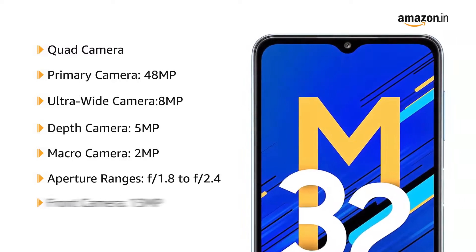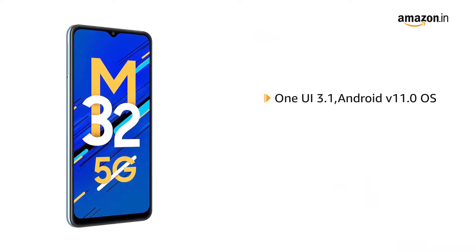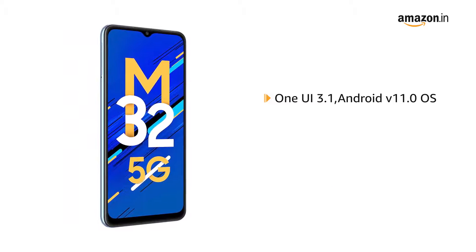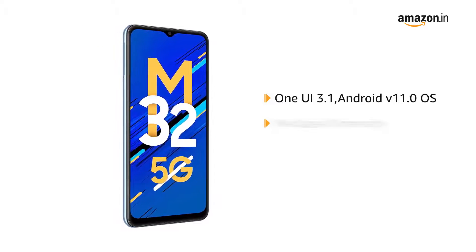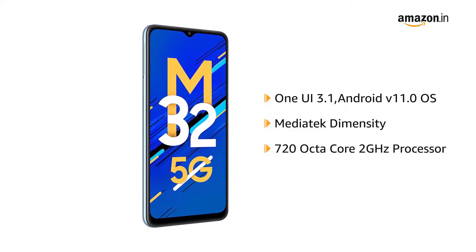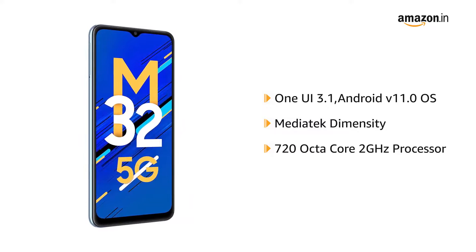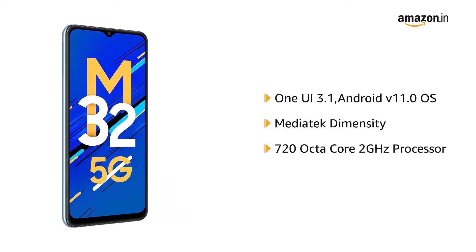It also has a 13MP front camera. It is powered by One UI 3.1 on Android version 11.0 operating system with Mediatek Dimensity 720 octa-core 2GHz processor, with the widest 12 5G band support for a true 5G experience.